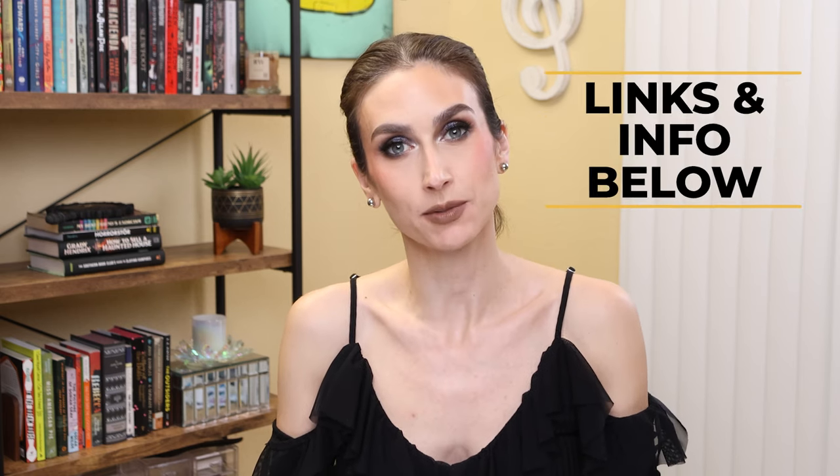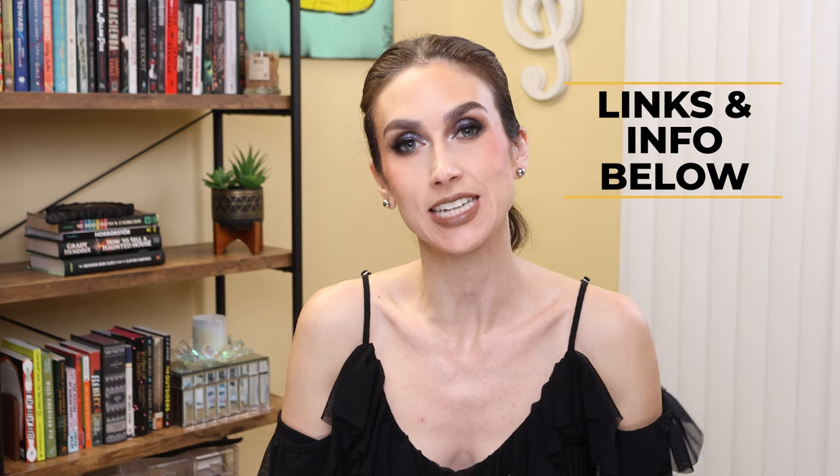I'm going to give you my thoughts. I want to hear your thoughts down in the comments. I will link everything I can down below in the description box, including release date information, pricing information, and Instagram accounts that I pull from. All of that will be in the description box. Everything that is on my face will be in a pinned comment — and let's do it.